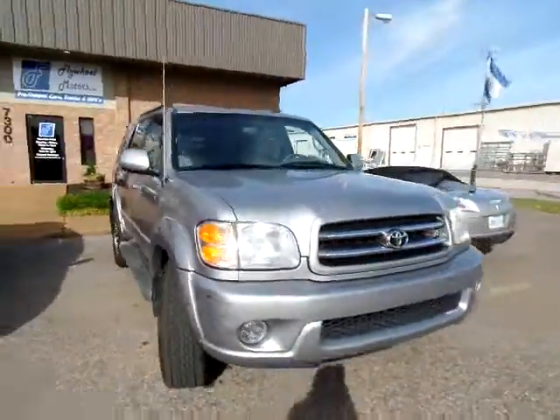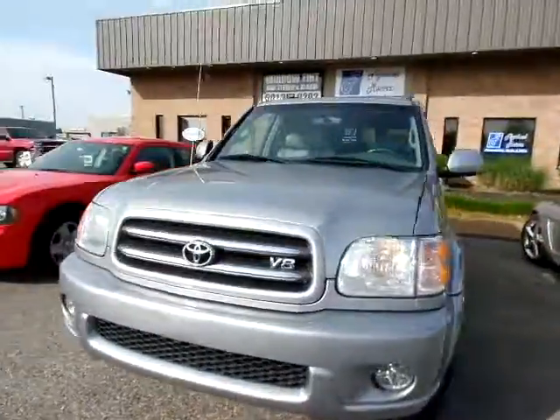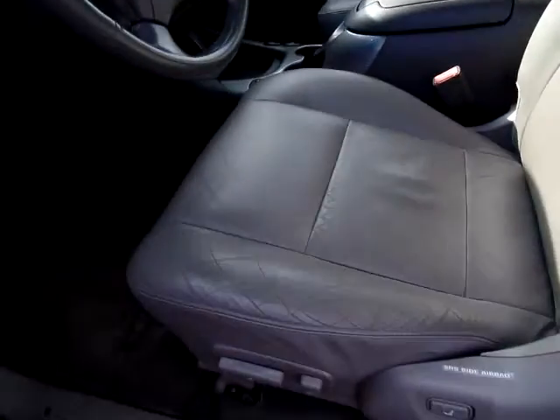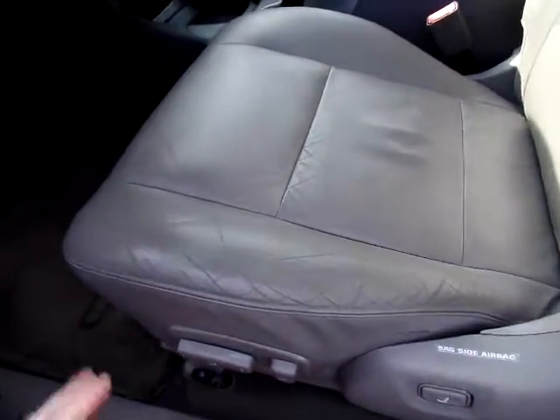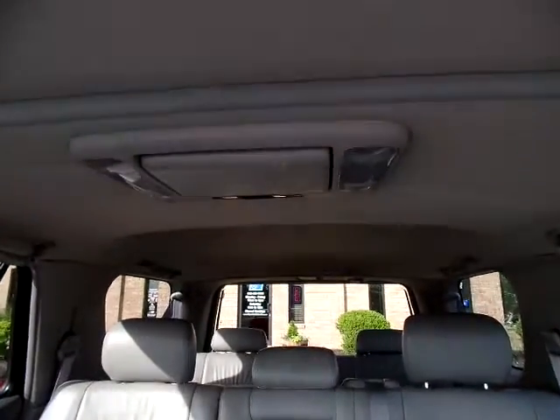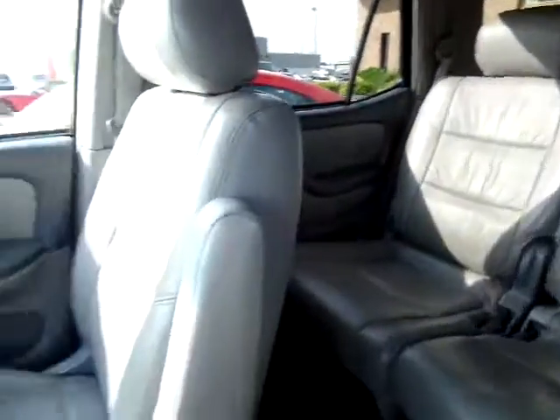Let's take a look at the inside. This Sequoia has leather seating in good condition — no rips or tears. Normally you would see a lot of wear here, not a ton. Give you a peek into the back. This Sequoia also has a DVD player, and of course my favorite feature, the sunroof.